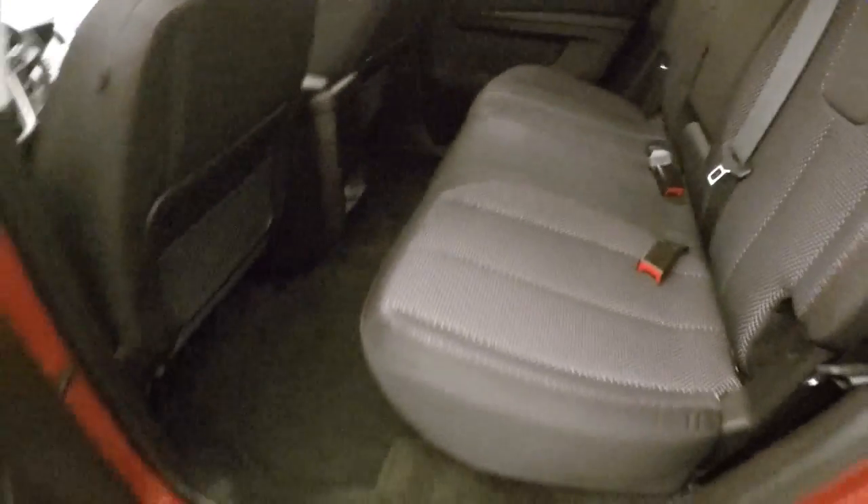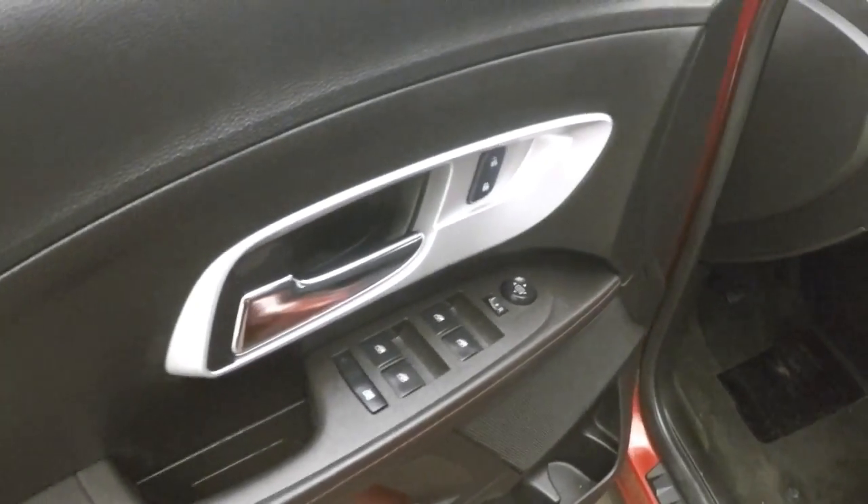To the back here, interior is in good shape. No rips, tears, stains or burns. Come up front here, all your basic controls on the door. Power seat.